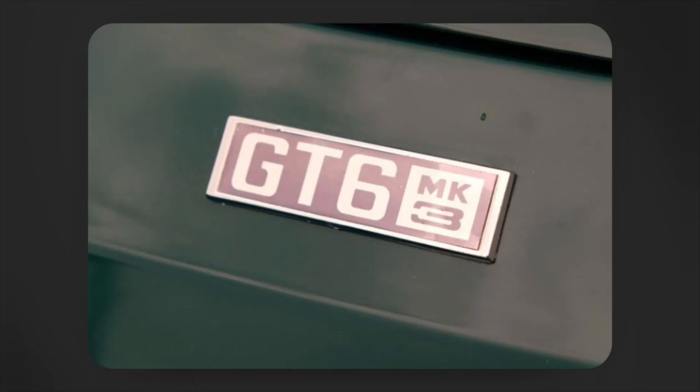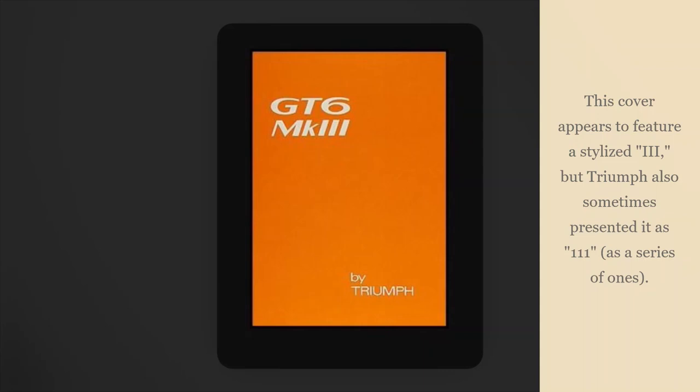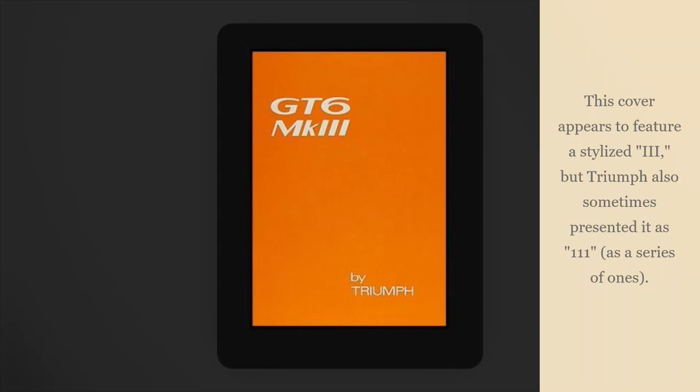Last, I want to touch briefly on the GT6 Mark III. Here's one of the badges from the car itself — you can see this badge features an Arabic numeral. But on the owner's handbook we actually get a Roman numeral. The Arabic numeral was used most frequently overall. Here's a late sales brochure with the Arabic numeral, and I believe the factory parts catalog covering the Mark IIIs was the same. Regardless, even without the same complexity as the Mark II/Plus situation, Triumph was still inconsistent in how it visually represented the model name through the Mark 3.